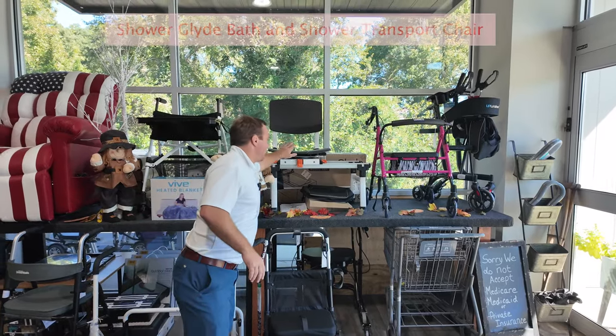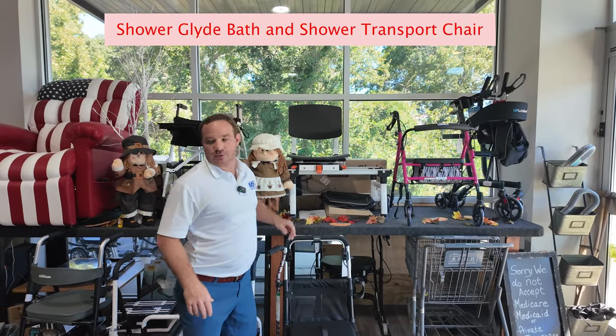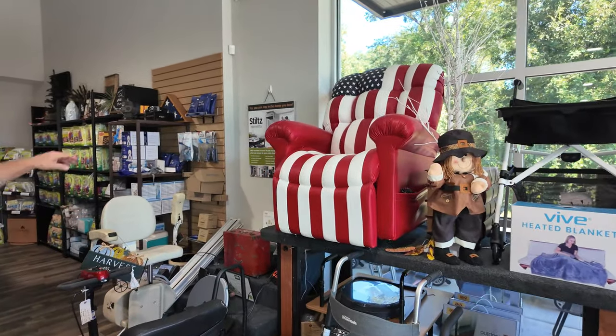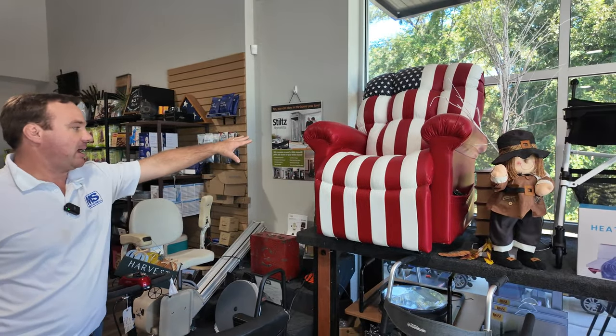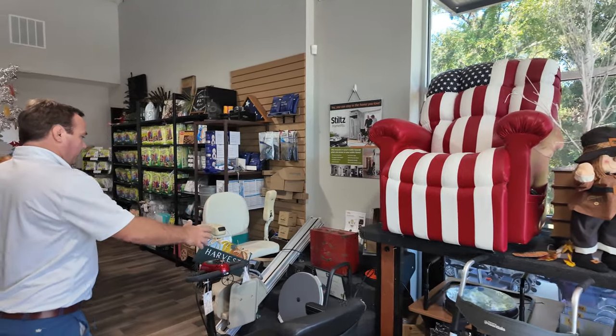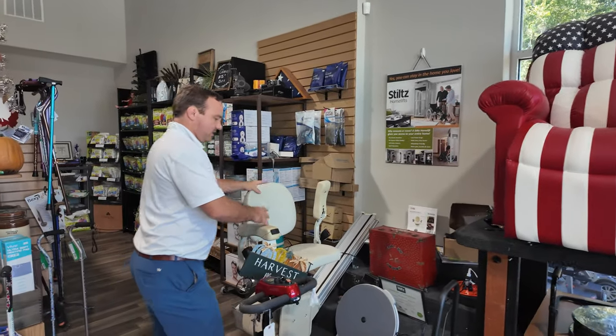This is a really cool shower glide system — they make three different models. You can see we have the lift chair, an American-made lift chair up there. Nobody has a PR514 in an American flag pattern anywhere in the world; we're the only ones. And this is a stair lift display.